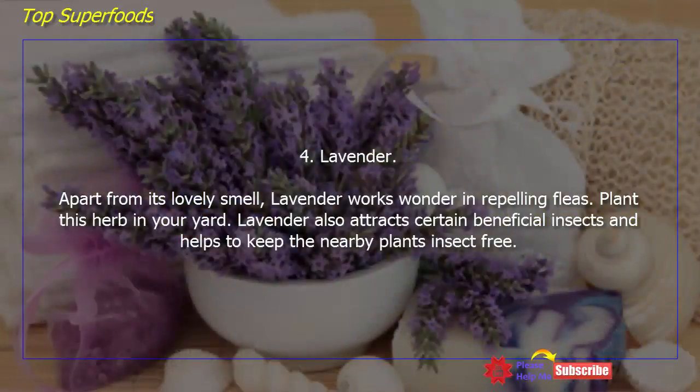Lavender — apart from its lovely smell, lavender works wonders in repelling fleas. Plant this herb in your yard. Lavender also attracts certain beneficial insects and helps to keep nearby plants insect-free.